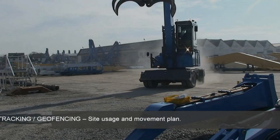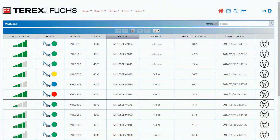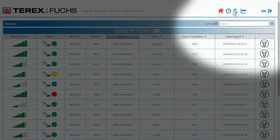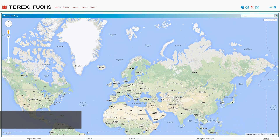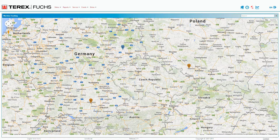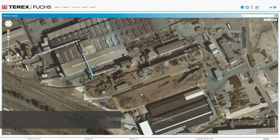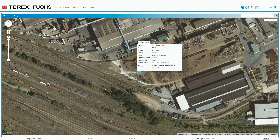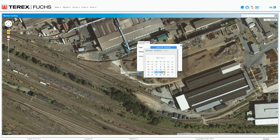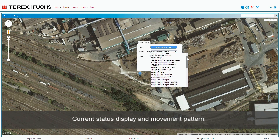Tracking: geo-fencing, site usage, and movement plan. Machine location — selection of a machine, with current status display and movement pattern.